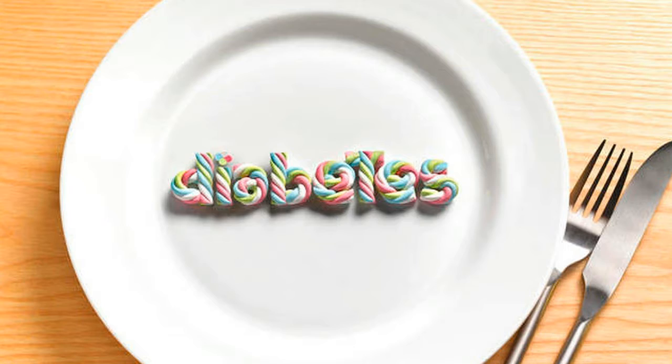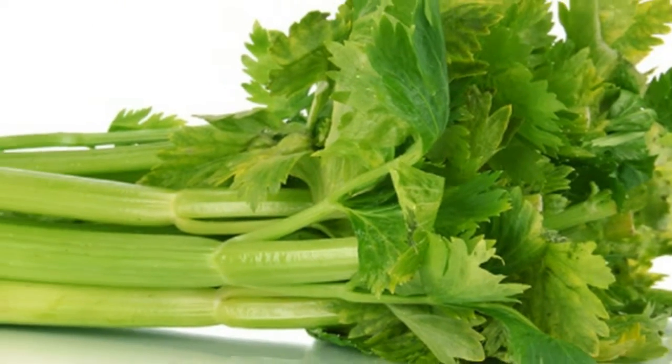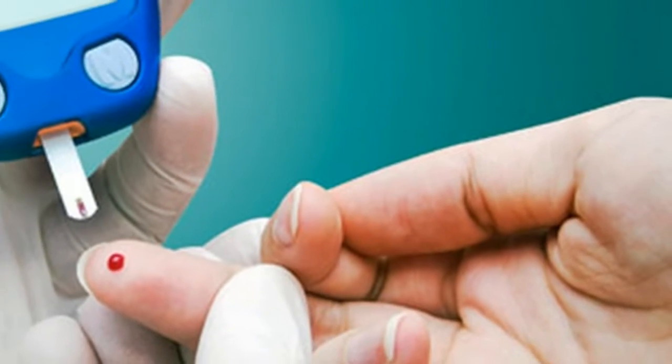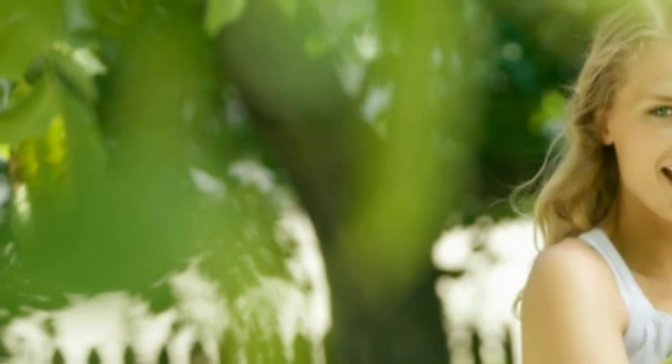Insulin is a hormone our body requires in order to provide glucose to the cells, which can later be used for energy. Type 2 diabetes is the more common type and affects more people. It can also develop during pregnancy, when the body has high glucose levels in the blood and fails to produce insulin.